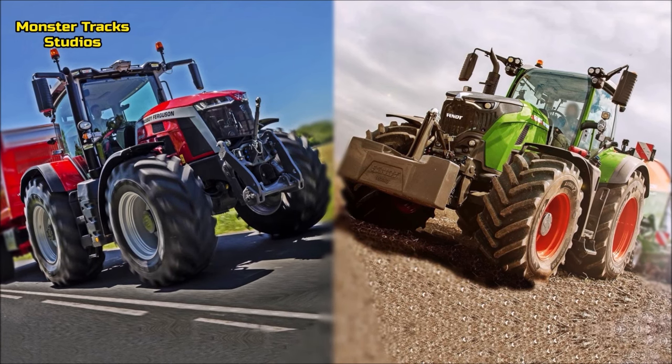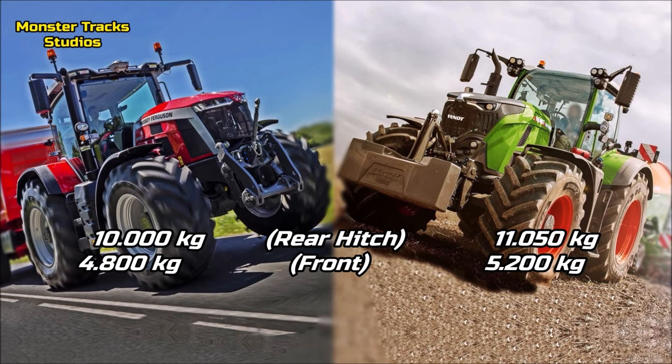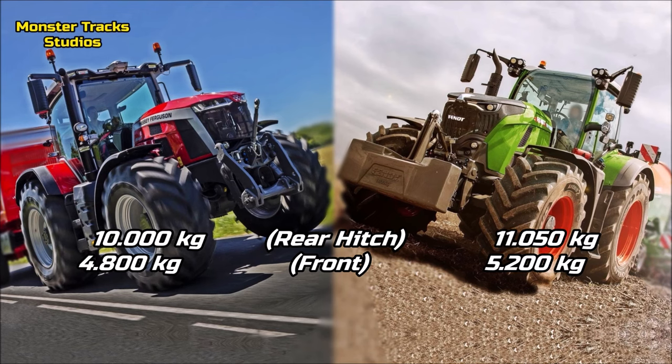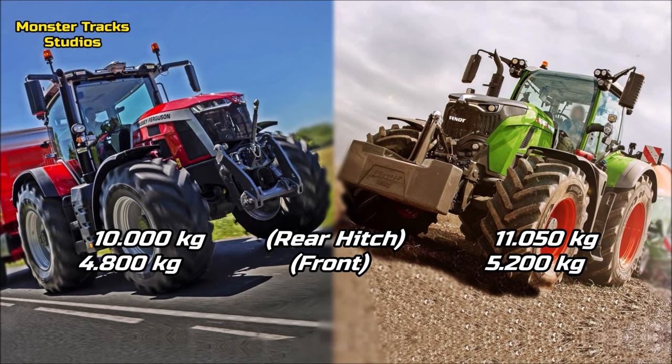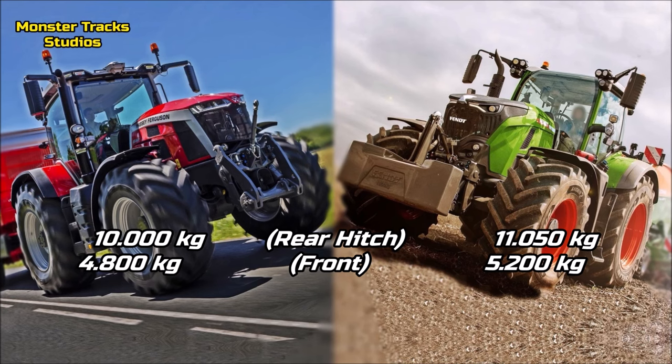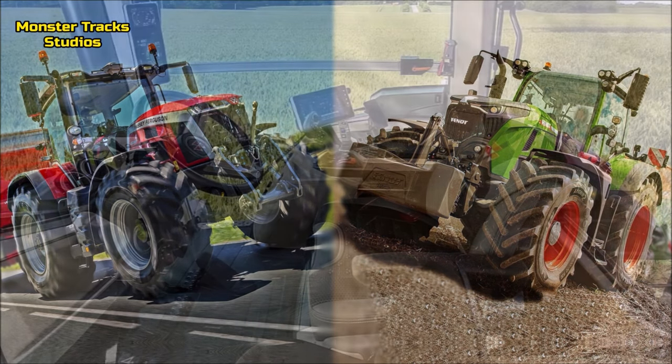The rear lift hitch of the Ferguson is at 10,000 kilograms with the front one touching 4,800 max. Fendt's rear max lift is higher, touching 11,050 kilograms, and the front one is also higher at 5,200 kilograms. So Fendt has the advantage on overall hydraulic lifts.